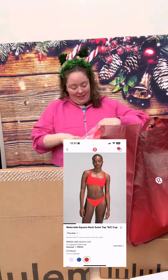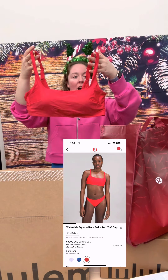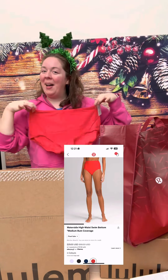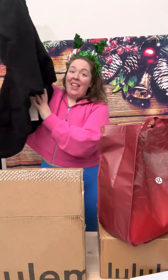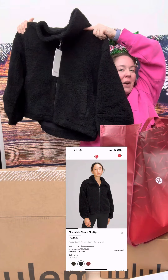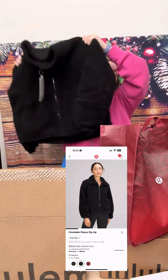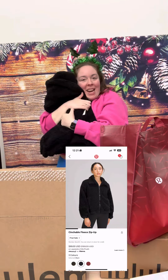This is the Waterside Square Top B/C cup — and this is a bathing suit — along with the matching bottoms. Last in this box, this is the Cinchable Fleece Zip-Up. I am so excited about this. It feels so fluffy and comfortable. I currently have this in Pink Peony, but this one is in black and it was a Black Friday amazing find.